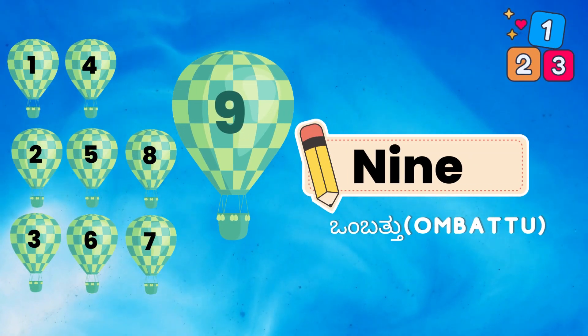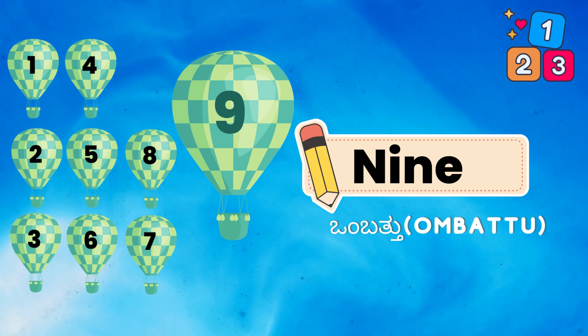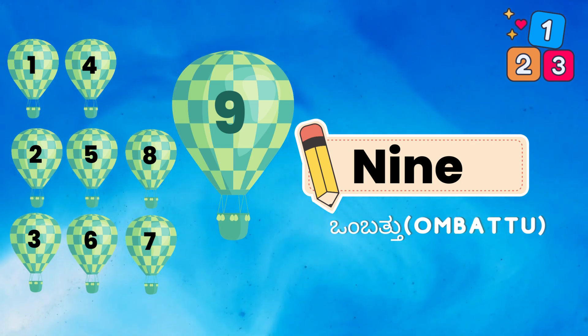1, 2, 3, 4, 5, 6, 7, 8, 9. N, I, N, E. 9.